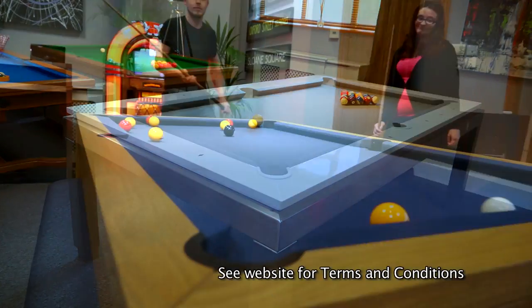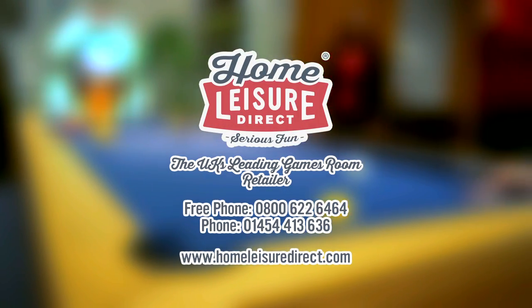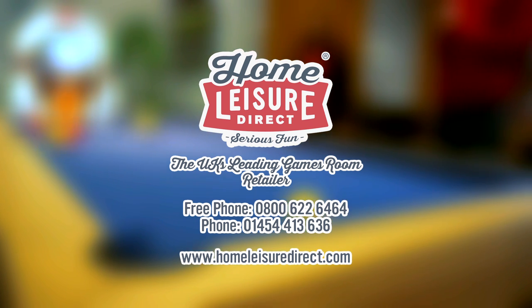Finance and buy now pay later available. Visit our showrooms in Bristol, give us a call or drop us an email. www.feyyaz.tv